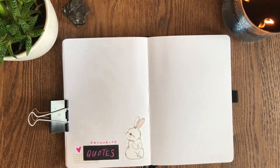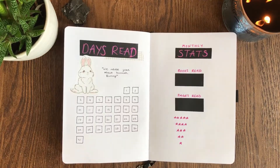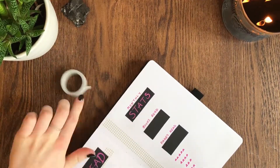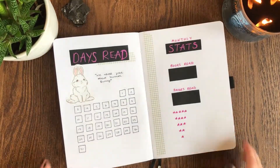Here I am going back to my monthly stats page and just adding a little bit of washi. It felt a little bland so I went back and added a little bit more decoration.